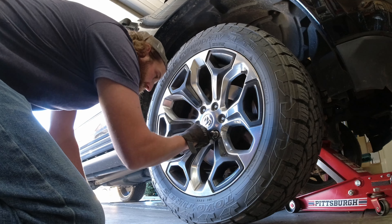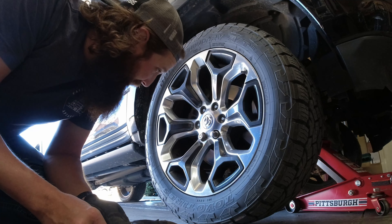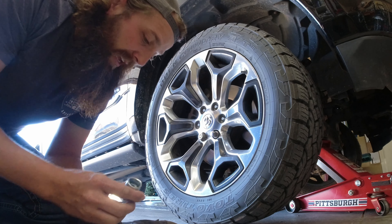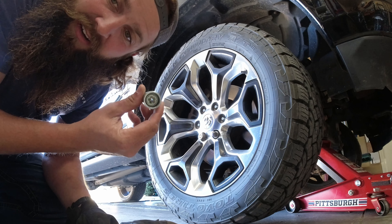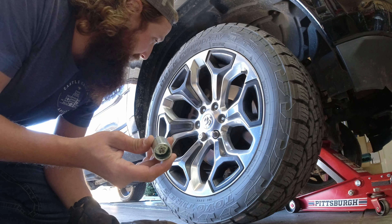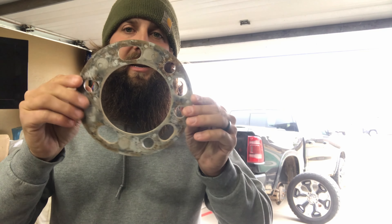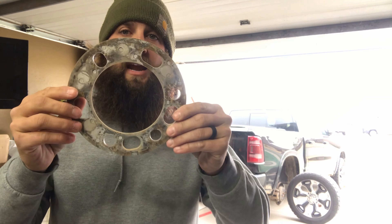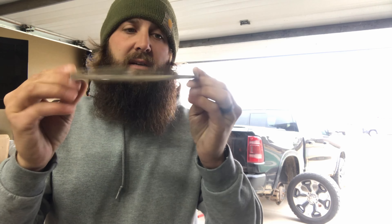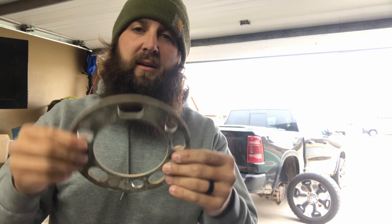I tried to pull a spacer off to show you, but it turns out the tire shop returned my truck with the wrong lug lock — that's not the size or shape I need. Justin from the future here: I went back to the tire shop, got my lug lock, and pulled off one of the wheels. Here is one of our quarter-inch wheel spacers after easily 20,000-plus miles, and it is holding up perfectly — very straight, no nicks, no cracks, absolutely no damage.